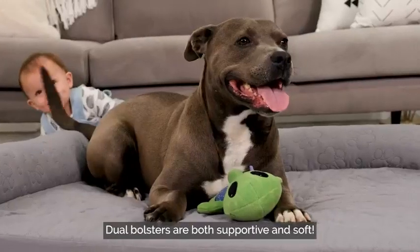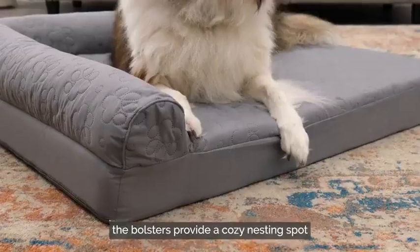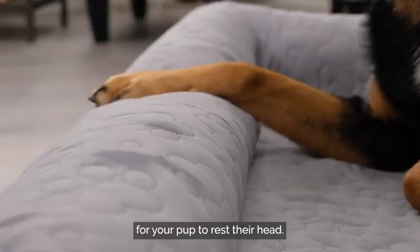Dual bolsters are both supportive and soft. Stuffed with fluffy recycled filling, the bolsters provide a cozy nesting spot for your pup to rest their head.